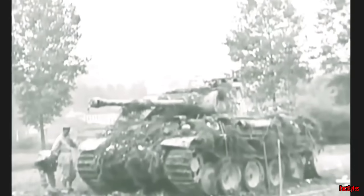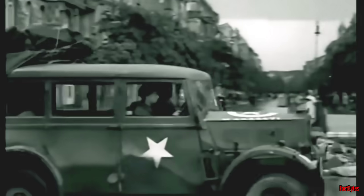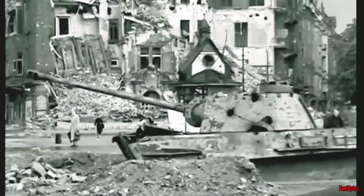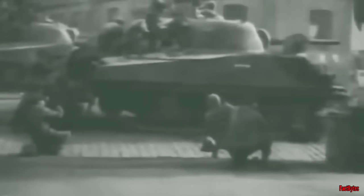The side armor of the Panther tank was relatively thin, with the upper hull measuring 40 millimeters at a 40-degree angle — equivalent to 52.2 millimeters line-of-sight thickness in early models — and 50 millimeters at a 30-degree angle, equivalent to 57.7 millimeters line-of-sight thickness in the Model G. Furthermore, the Panther's ammunition was stored in the side sponsons, meaning a side hit had a higher likelihood of igniting the tank. This vulnerability reduced the advantage provided by the heavy frontal armor and superior firepower, particularly in close-range engagements.